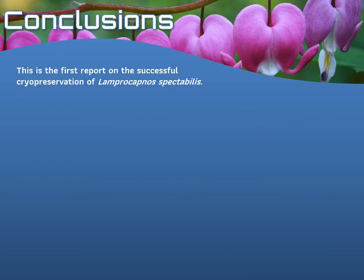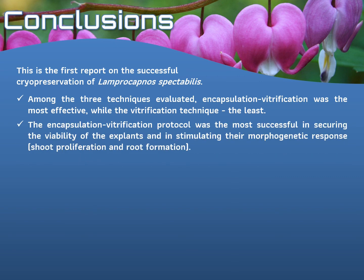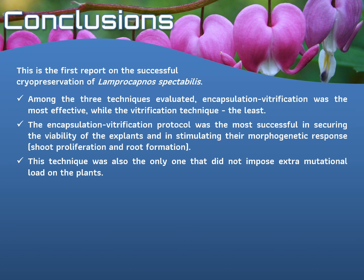To summarize, this is the first report on the successful cryopreservation of Lamprocapnos spectabilis. Among the three techniques evaluated, encapsulation vitrification was the most effective, while the vitrification technique was the least — though this is very often a plant species matter. The encapsulation vitrification protocol was the most successful in securing the viability of the explants and in stimulating their morphogenetic response — that is, shoot proliferation and root formation. And this technique was also the only one that did not impose extra mutational load on the plants; the other two techniques were the source of some minor mutations.